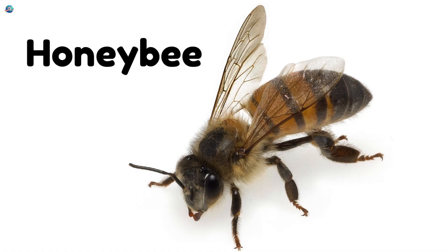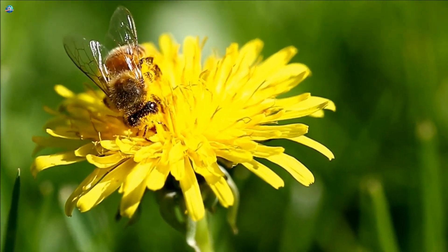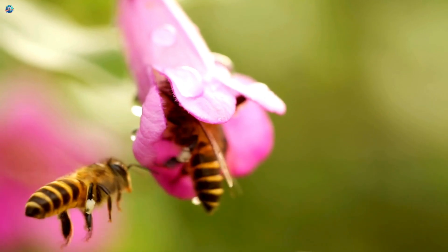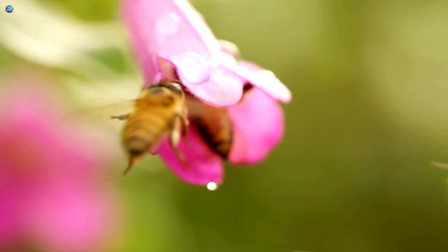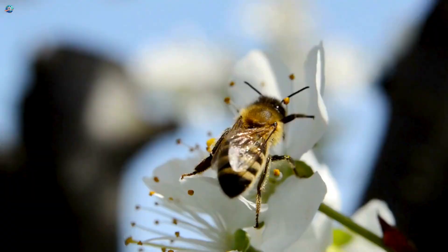Honeybee! Honeybees are fuzzy little workers that fly from flower to flower collecting sweet nectar. They live in hives with thousands of friends and help plants grow by spreading pollen everywhere. Bees are nature's tiny gardeners.